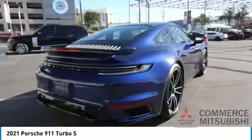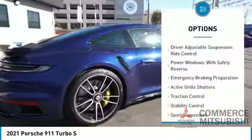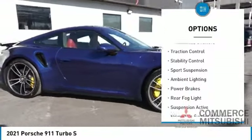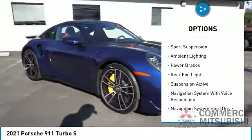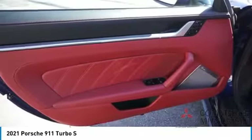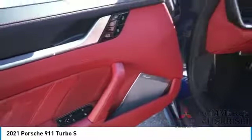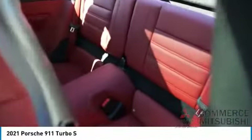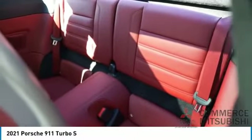Here are some of this vehicle's great options: driver-adjustable suspension ride control, power windows with safety reverse, emergency braking preparation, active grille shutters, traction control, stability control, sports suspension, ambient lighting, power brakes, and rear fog light. This beauty will make even your house keys jealous — drive it today.